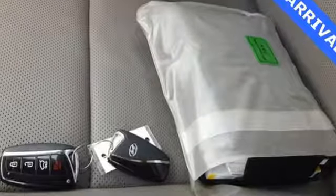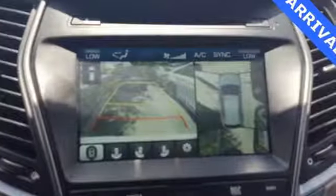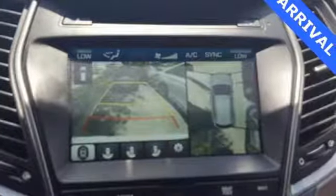Challenging convention to find a better way, it's the Hyundai way. You need to drive it to believe it. See it for yourself today.